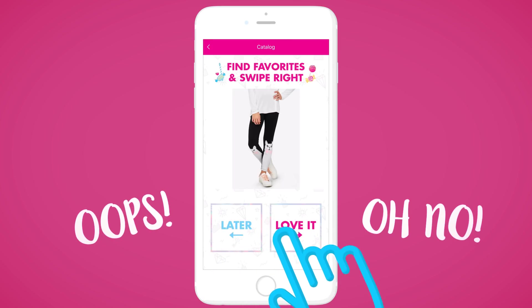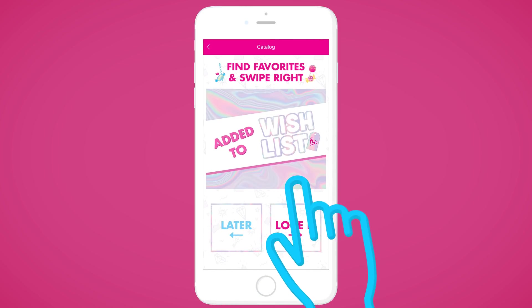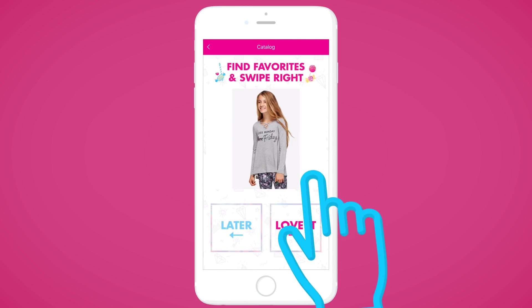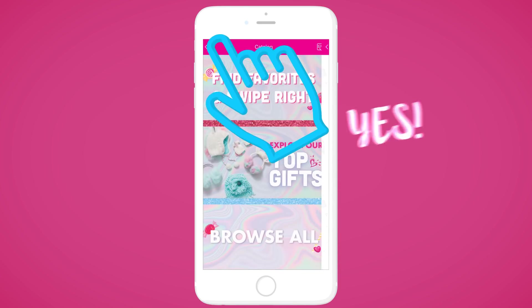If you accidentally swipe left on a product you love, don't worry. The next time you open up this feature, all of the items will be available again. But be sure to check back often, as new items get added all the time.